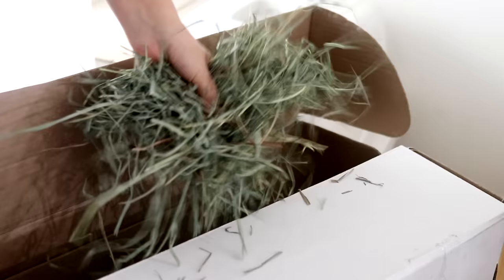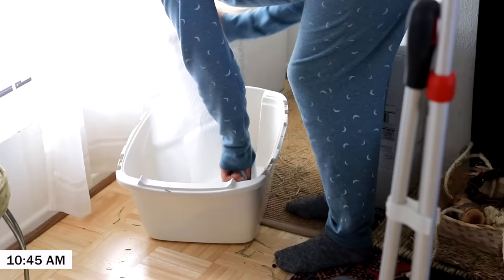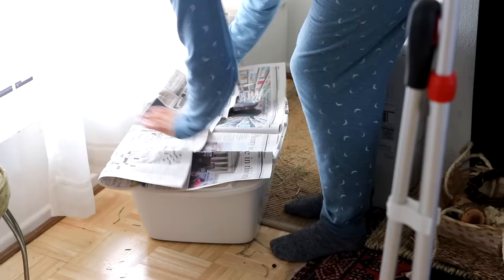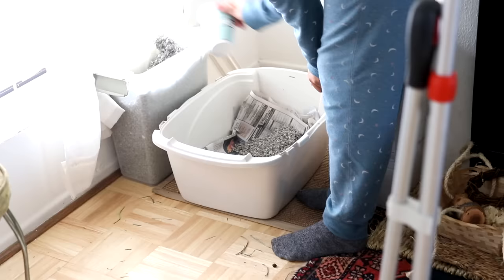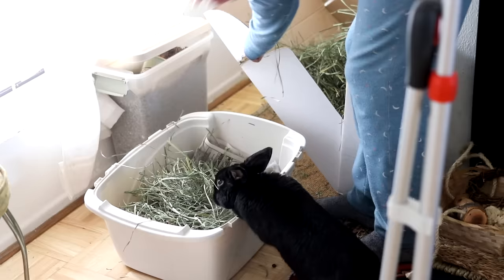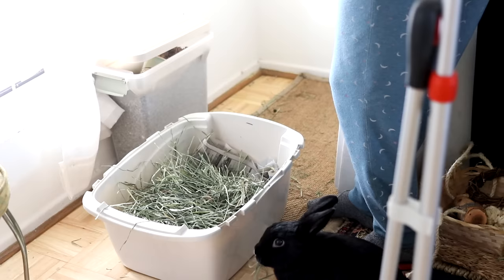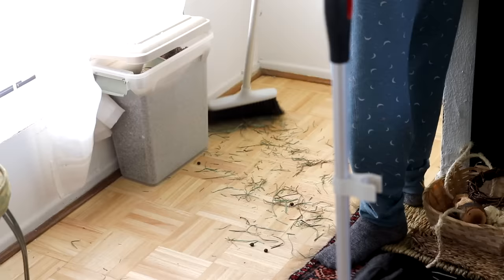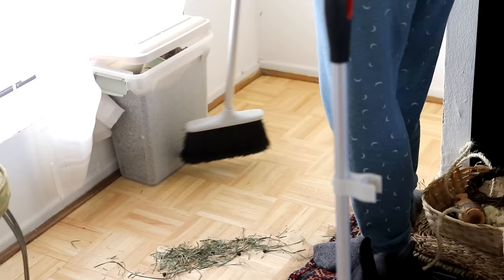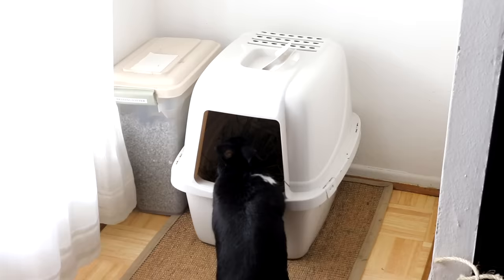Then I head over to the litter box. If it's been recently cleaned I just kind of refill the hay, but if it's getting a little stinky — which usually occurs every two to three days — I clean it out, replace the liner, wipe it down, and replenish the hay. As you can see, Lennon likes to hang out and supervise me. I also take advantage of this time to clean around the litter box — I sweep things up, I might vacuum, I might mop if I have to.